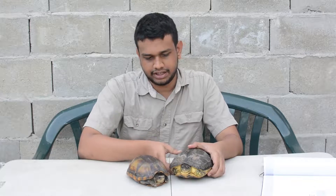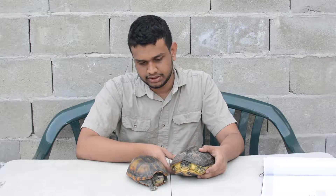Here we have two local species of turtles. This one is the Kinosternon scorpioides and this guy here is the Rhinoclemmys punctularia. We're going to go into more detail about these species.